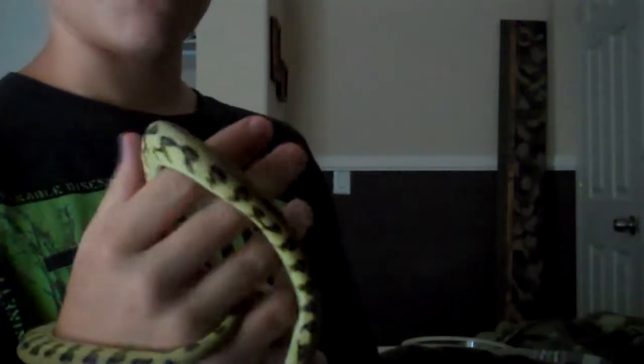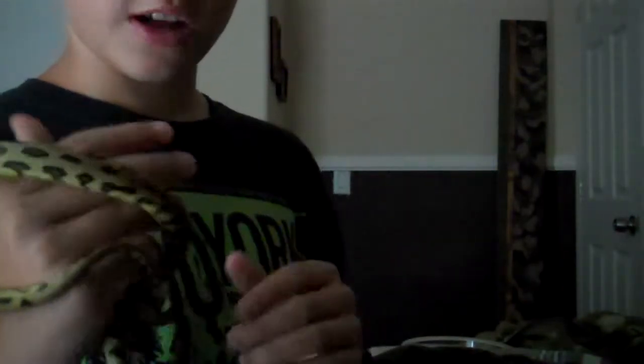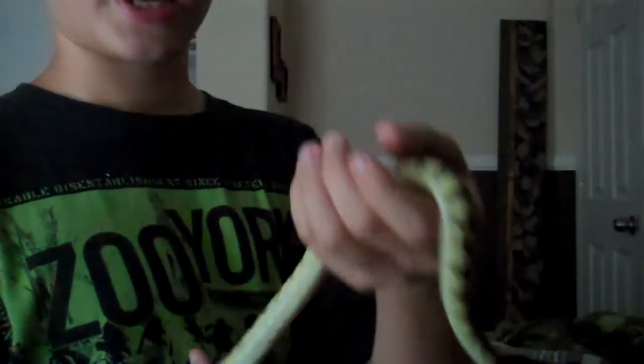I will also show you the Centralian Python — he's much more fast and bitey and mean. If any of you have any techniques for taming him out and handling him, that would help a lot.